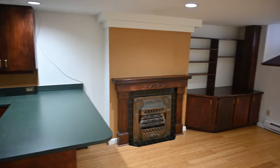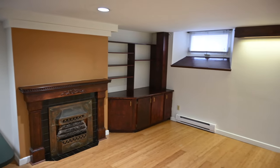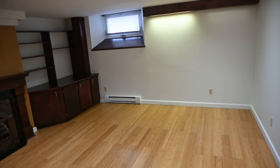The cameraman will pan around a little bit more. You can see the fireplace area, a little bookshelf, and that whole area serves as a wonderful — not so little actually — living room.